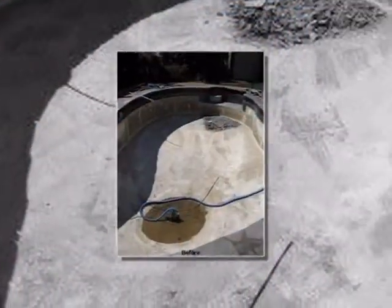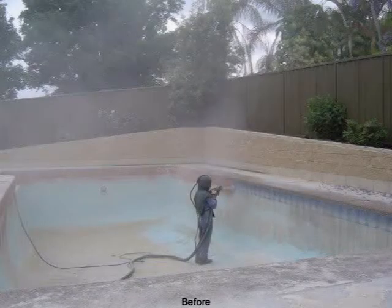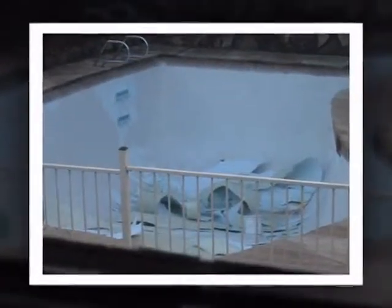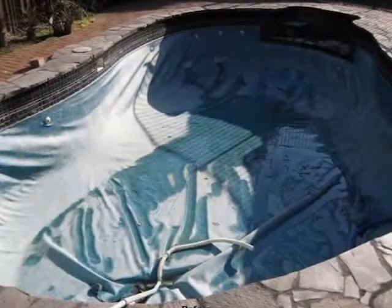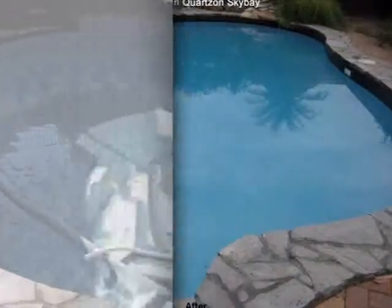We specialise in pool renovations. We can repaint, resurface or retile your pool and completely modernise its style. Quartz-on and pebble finishes are undoubtedly the favourites. Ask us how it works.